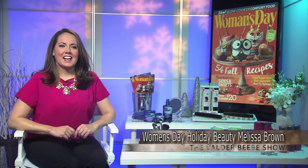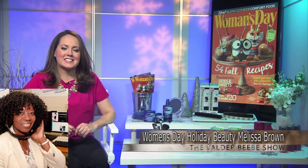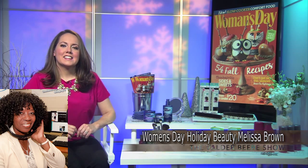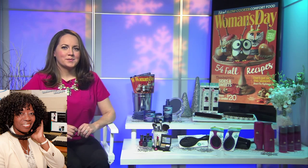Good day. Who do I have in the studio with me? This is Melissa Brown, beauty director for Woman's Day magazine. Thank you so very much. I want the audience to stay with us because she's got some giveaways today and I'm going to tell you how to get them. Melissa, it's fall, the weather's changing, but beauty is always top of our mind. What do you have for us?